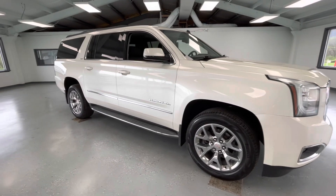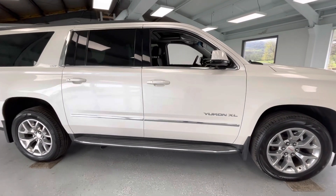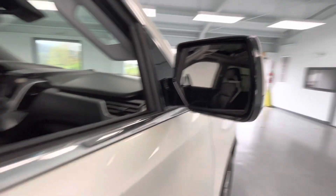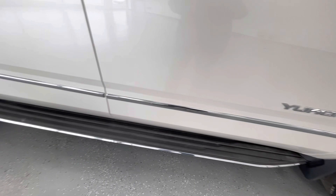As we make our way to the side, you will notice like-new tires all the way around, just like every other vehicle here at All Things Automotive. A couple of things to point out on the exterior: you will have blind spot monitoring as well as turn signal indicators, proximity locks, and running boards.